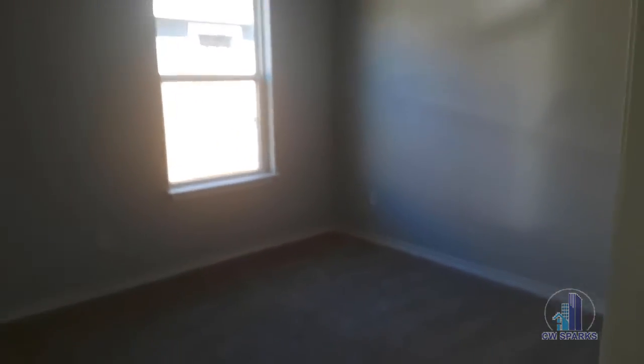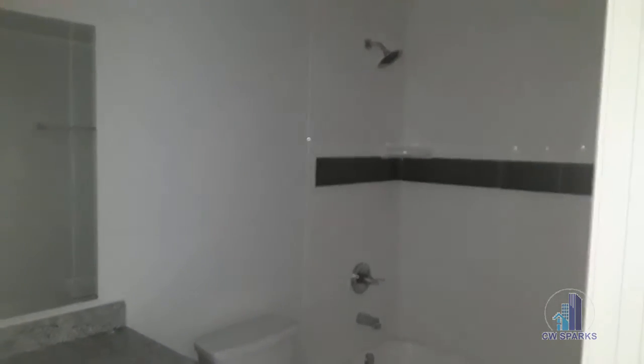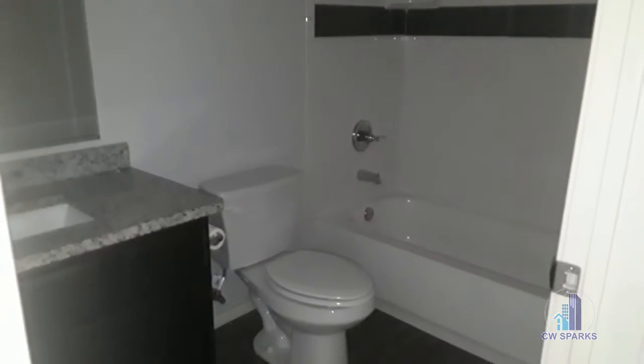Here's bedroom number one. The windows overlook the backyard, and there's an eight-foot privacy fence. Here is our guest bathroom, the hallway bath.